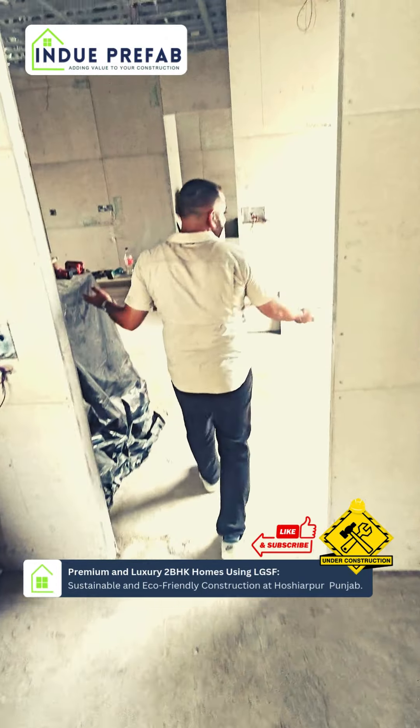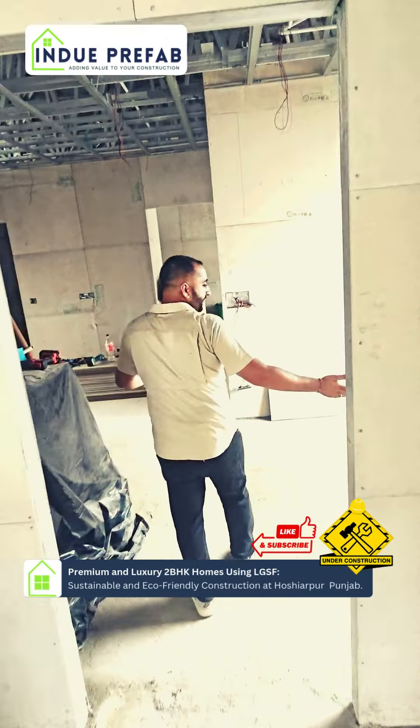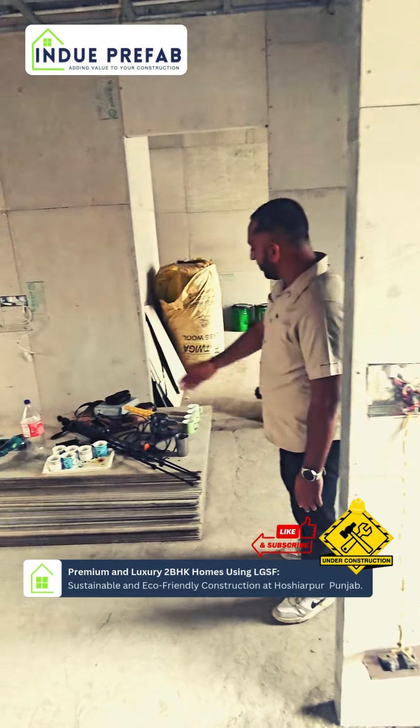This is our living area. This is the entrance. This is the drawing area.